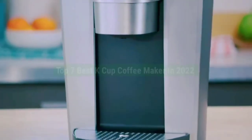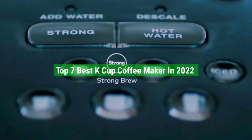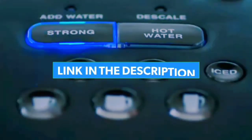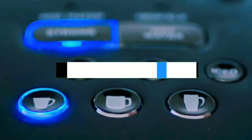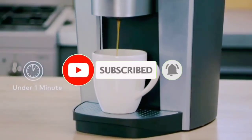That's all for the top 7 best K-Cup coffee makers in 2022. The links to all products are given in the description, updated for the best prices. Subscribe to our channel for more videos — we'll see you in the next one, take care, bye.